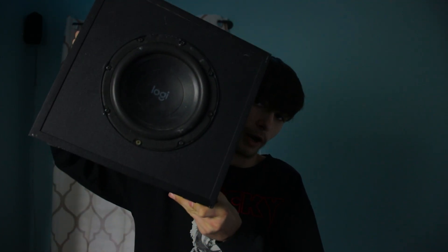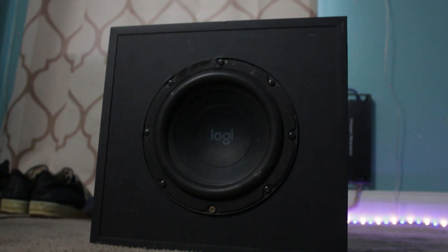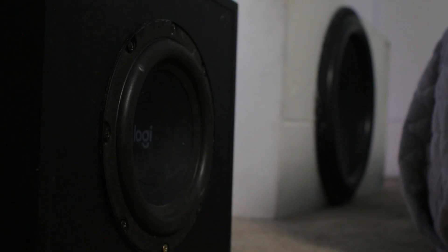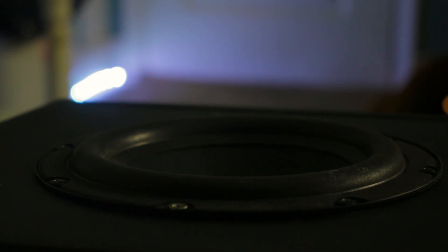I could use a bigger sub like my 18 or even this 15 right here, but these two subs already go pretty low on their own. I have this 7-inch Logitech sub right here — it's only rated for like 120 watts and it's a stock box. This thing really doesn't get too low; it performs well down to about 35 hertz, but anything under that, if I turn up the volume, it bottoms out pretty easily. But will using it in a small room actually improve its low-end capability?